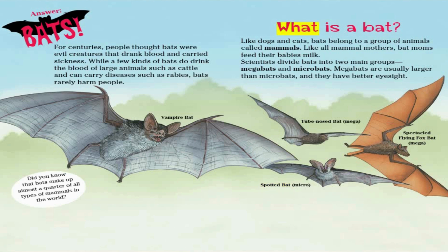What is a bat? Like dogs and cats, bats belong to a group of animals called mammals. Like all mammal mothers, bat moms feed their babies milk. Scientists divide bats into two main groups: megabats and microbats. Megabats are usually larger than microbats, and they have better eyesight.